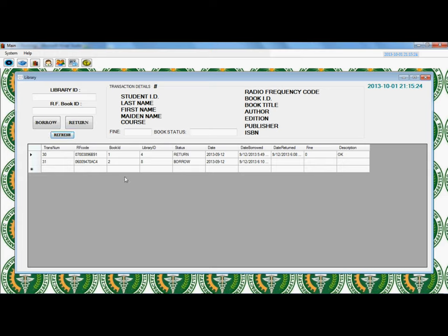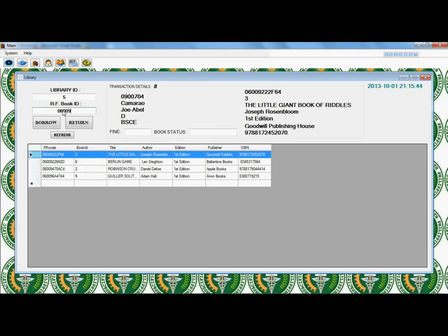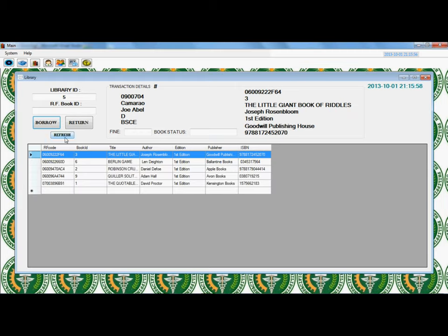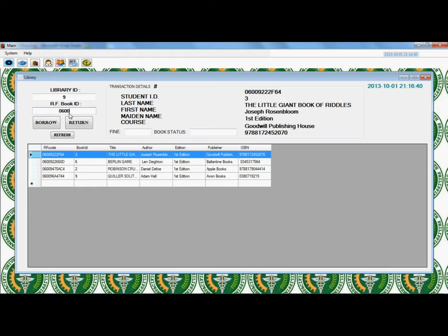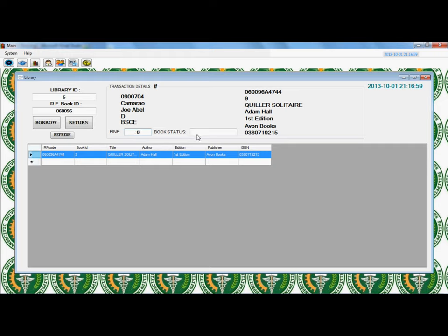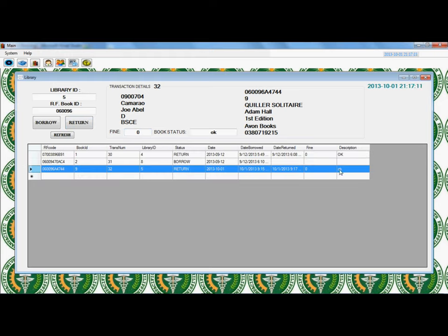Borrowing a Book: Click the transaction icon in the homepage. Insert the library ID of the user and the RF code of the tag installed in the book in the text box. Details regarding the user and the book are shown in the form. Click the Borrow button then select OK. A book has been successfully borrowed. Returning a Book: Type the library ID of the user and the RF code of the tag in the text box. Details are shown in the form. Click the Return button. A book has been returned successfully.